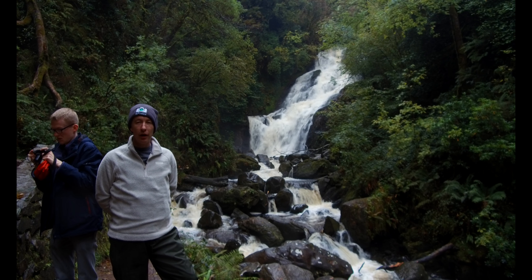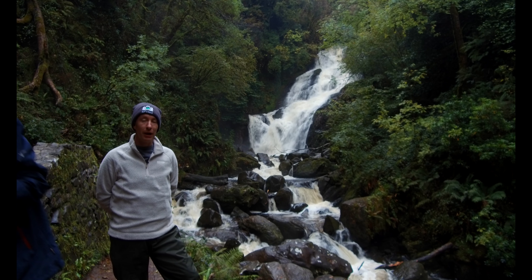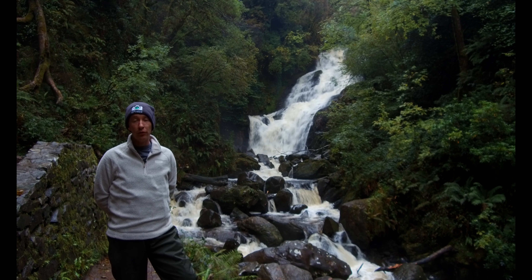Good morning, and today I am in search of a personal photo, actually for a home. My wife has asked me to do a new image for the bathroom, and since it is autumn time and there has been a good bit of rain, I've come to one of the most iconic waterfalls in the Munster area.